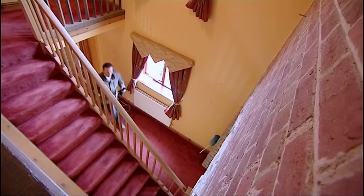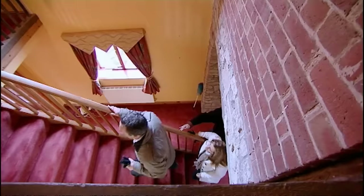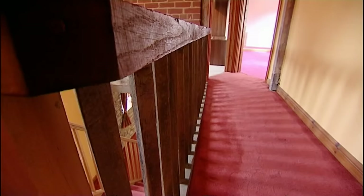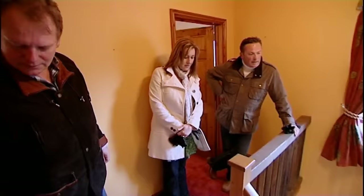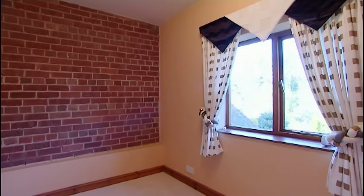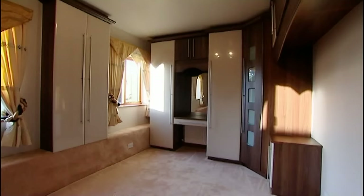Upstairs, the barn's architecture really comes to the fore — the banisters are made from what used to be old hay racks in the original barn, and there's a huge stone lintel. On this floor there's a family bathroom and three of the four bedrooms — plenty of space for everyone.